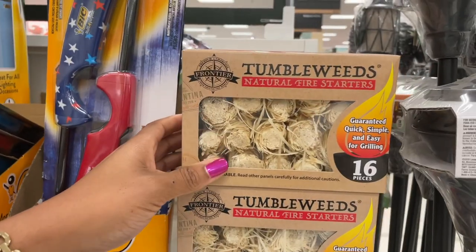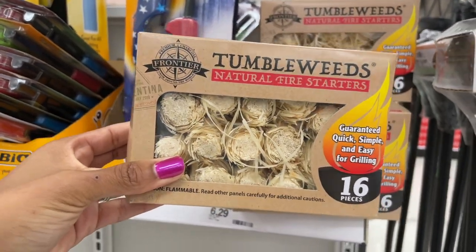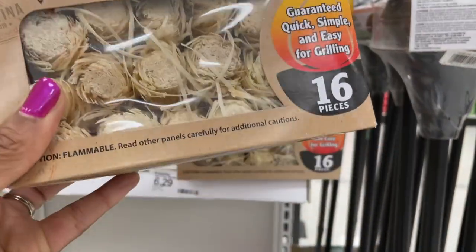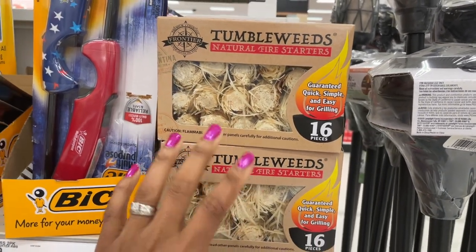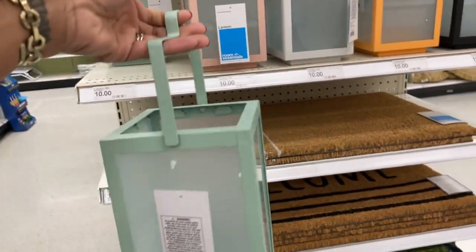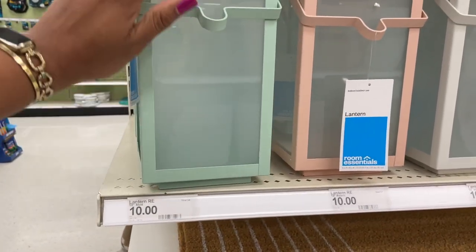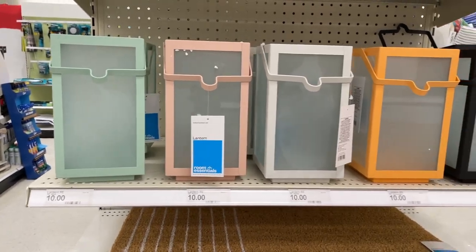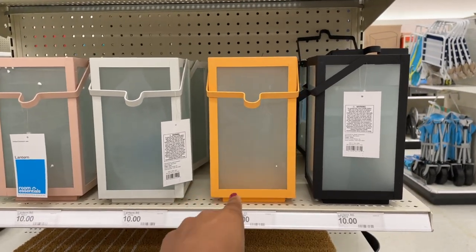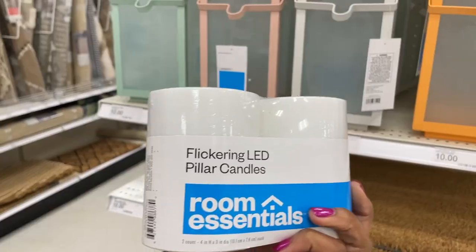Random but a staple in my house — natural fire starters for $6.29! They're amazing, especially for lighting a charcoal grill on a windy day. And look how cute these little lanterns are! On the inside there's nothing — you can put a candle in there. Look at these colors! This one is an orangish peachy color — so cute. These lanterns are ten dollars.